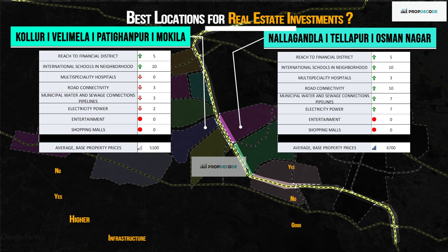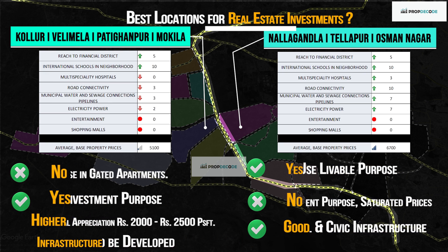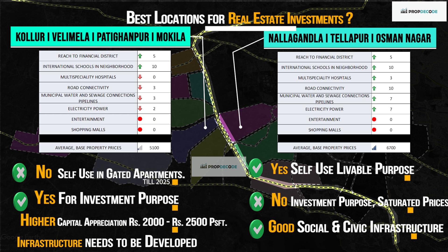For end-use livable purposes, it's better to pick Thalapur, Usman Nagar and Nalagandla. And for real estate investment purposes, it's better to pick Kolur, Velimala and Pati Ghanpur, as social infrastructure, civic amenities and livability take 3 to 5 years to develop — which helps property capital values appreciate to saturation levels.